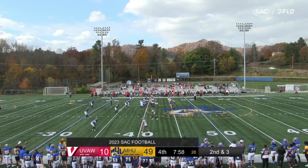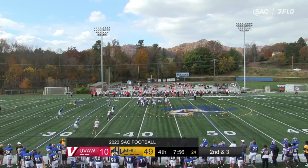How about the game from Landon Honeycutt today? 17 tackles.